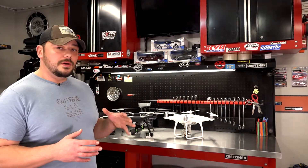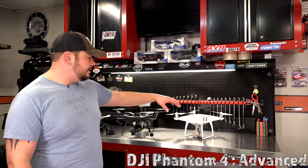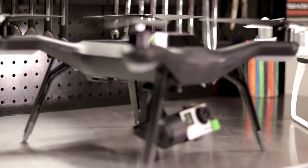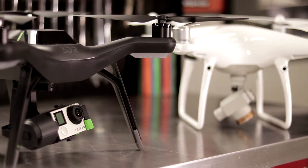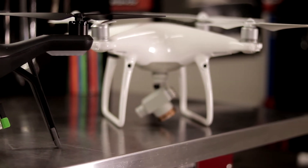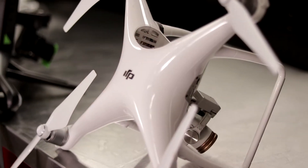All right guys, so we have the DJI Phantom 4 Advanced and we also have the 3DR Solo. Today we're gonna talk briefly about some of the subtle differences we've seen between the two, and then we're gonna do a couple of videos on each one. If you guys haven't subscribed, make sure and hit that subscribe button. Again, I'm Anthony, and this is the Wrenched Out Experiment.